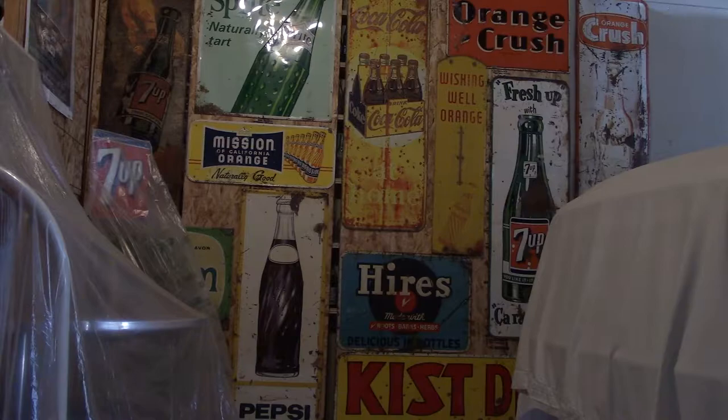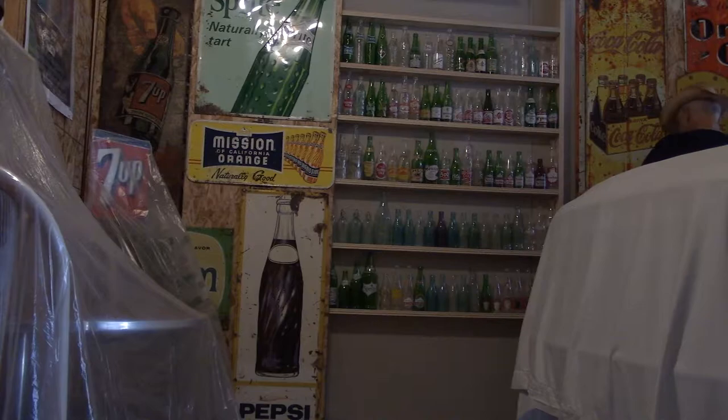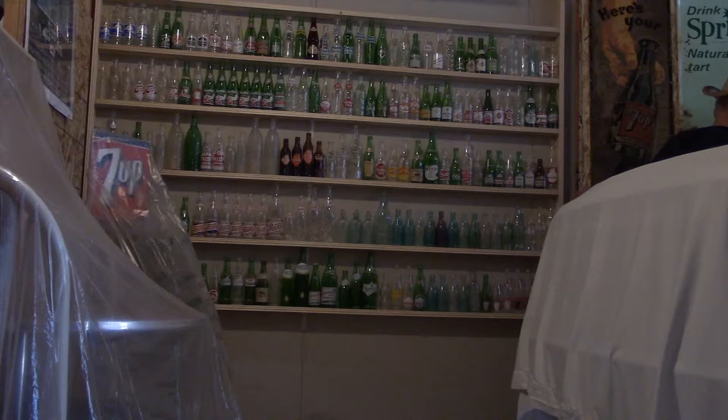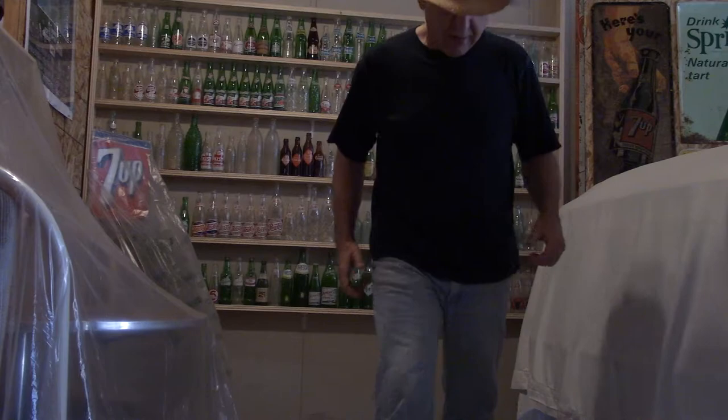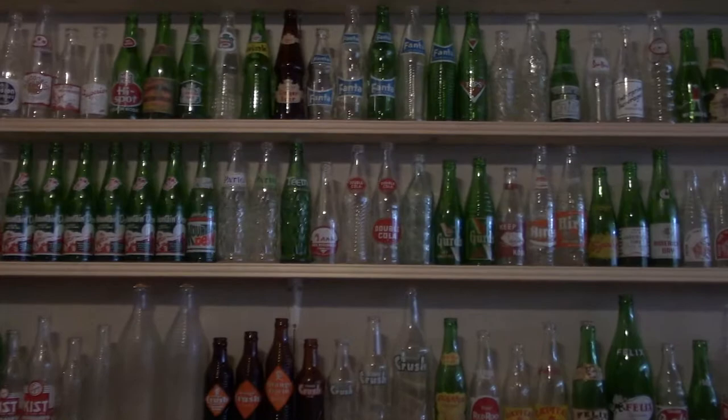Welcome to my man cave, folks. I'm going to give a quick tour of my vintage pop bottle collection, but please just give me a few seconds. These are mainly Canadian bottles, dating back way back to the 1800s, all the way up to the 1960s. We'll move through them quickly, just so we can cover all of them.